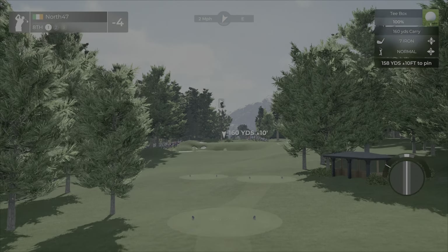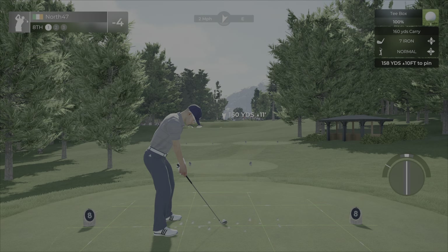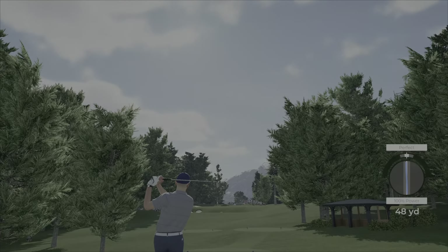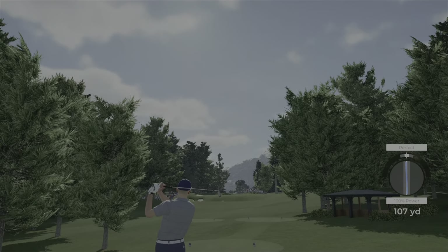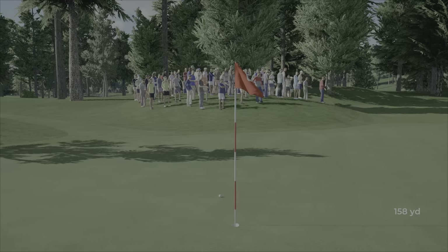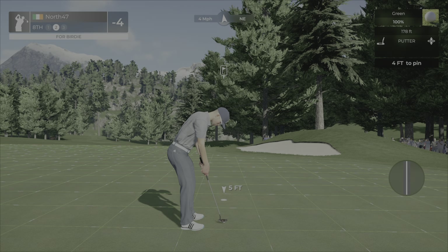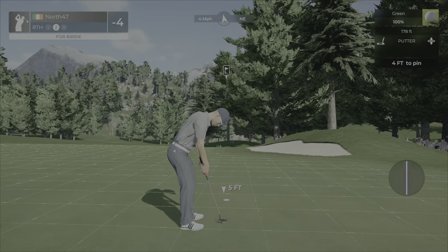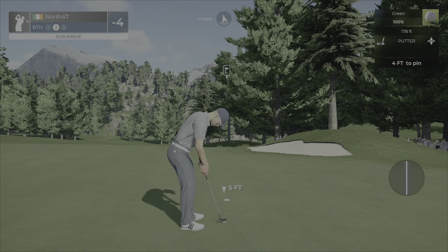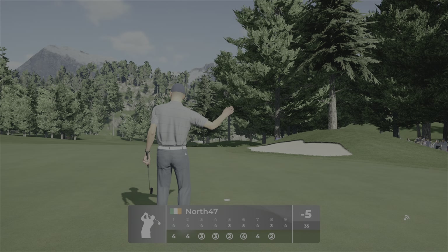161 — so seven iron. A little bit of loft with a two mile per hour headwind. Got it perfect — should be safe over the water. The ball turned back in towards the hole. Let me log the laptop back in — for whatever reason it shut itself off completely. Four feet for the birdie — almost missed it, just about gave it enough to get there. Five under through eight.